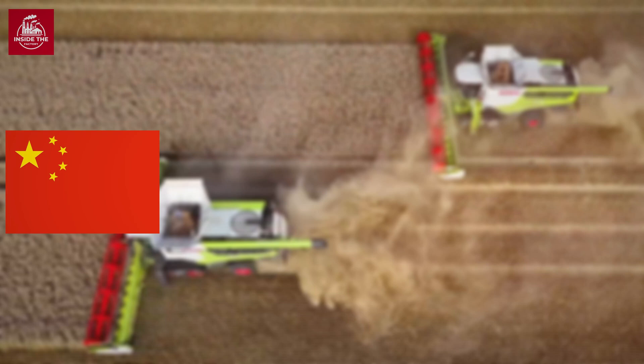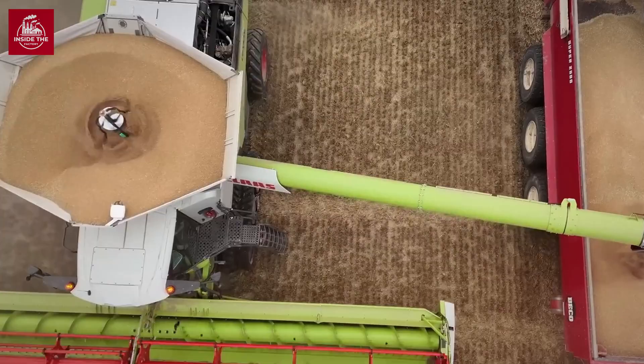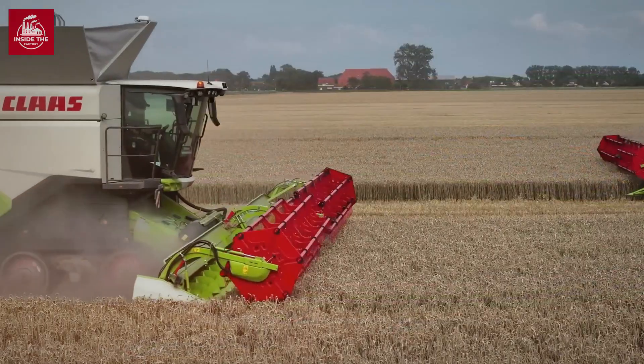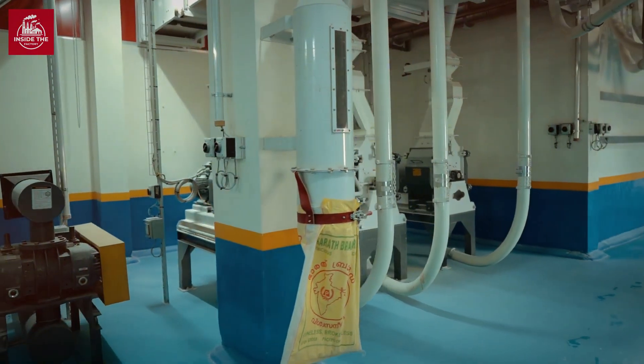The top producers are China, India, Russia, and the United States, with these countries accounting for nearly half of the global supply. The United States alone produces over 48 million tons annually, much of which ends up as flour.